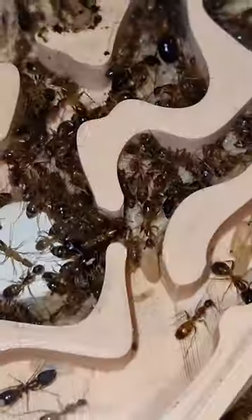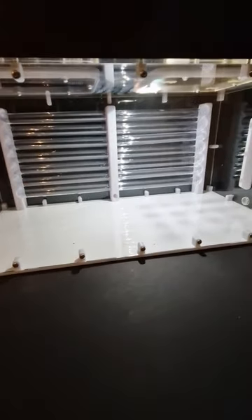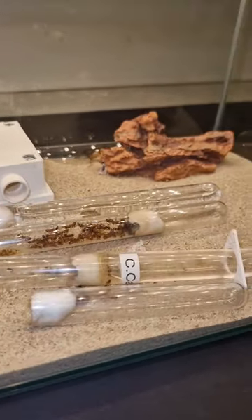Both colonies could use a proper clean setup and I would love for one of them to move into this amazing XL Saturn nest. I think the setup is looking amazing — it fits 14 tubes and I can't wait to test it out, but I'm still not sure which colony to put in.